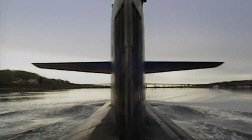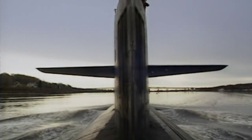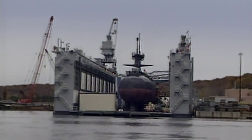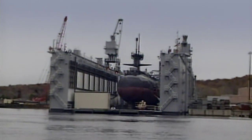During the Cold War, the submarine's main purpose is to carry enough weapons to destroy a country. The U.S. and Soviet Union race to create the ultimate hunter-killer machine. In 1989, the U.S. creates a nuclear sub that blows all others out of the water.